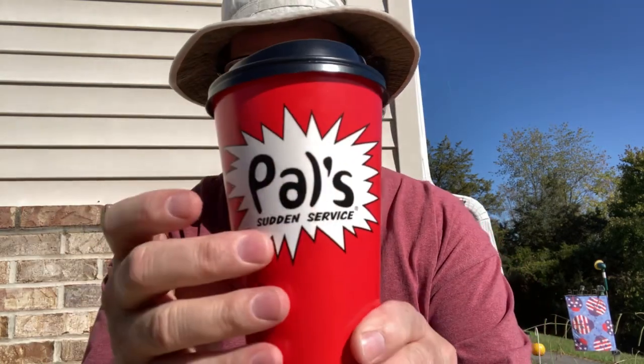The sausage biscuit was a dollar forty-nine, and the Pal's coffee was also a dollar forty-nine. Alright, without further ado, let's bite into that Pal's Cheddar Round.